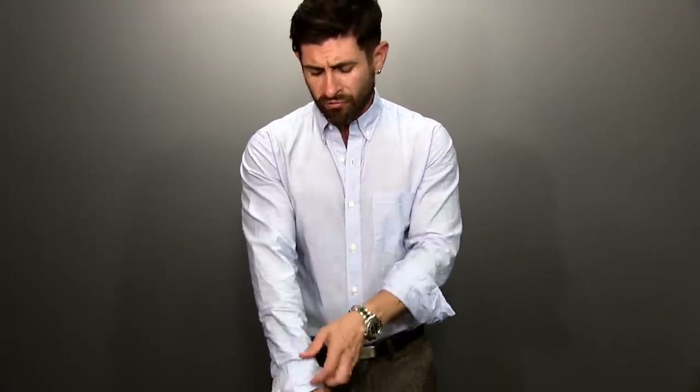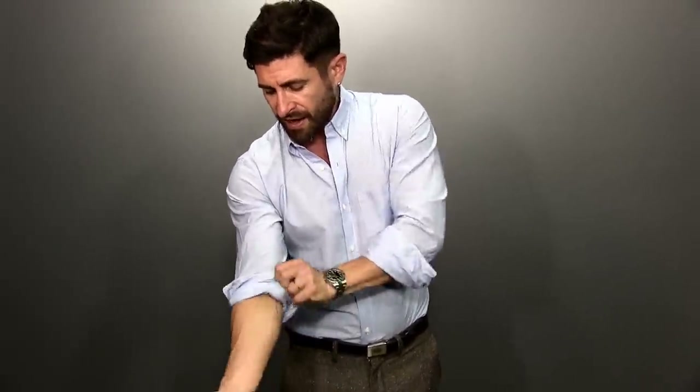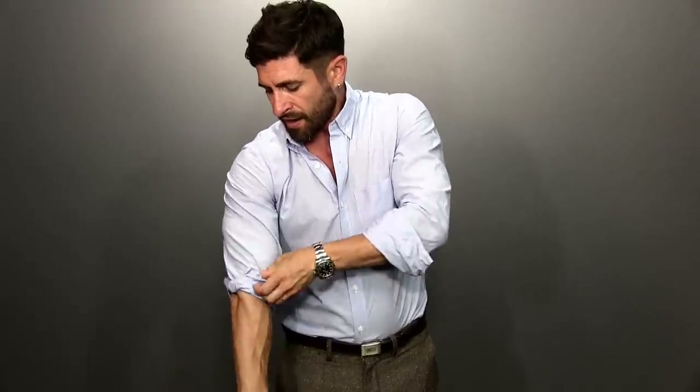Number eight is pant legs that are too long. When you've got a bunch of extra fabric bunching at your ankles, it looks bad — it makes you look shorter and your pants look too big. Number nine is the floppy, pathetic sleeve roll. This looks terrible. Make it tight, make it look right. The way I like to roll my sleeves is to pull it up and then tuck under all the way around.